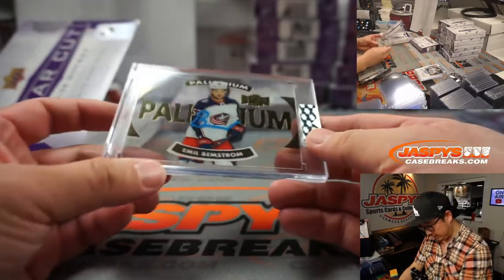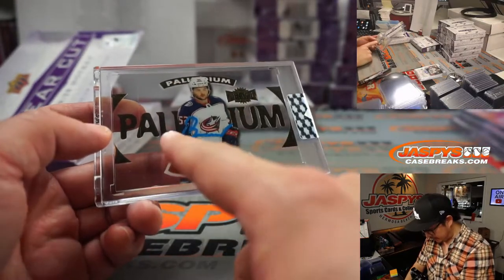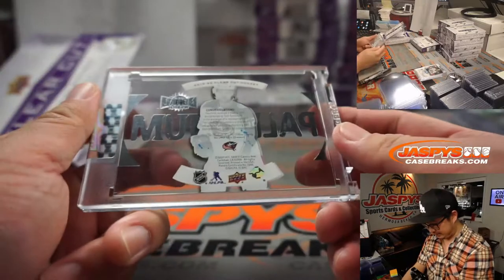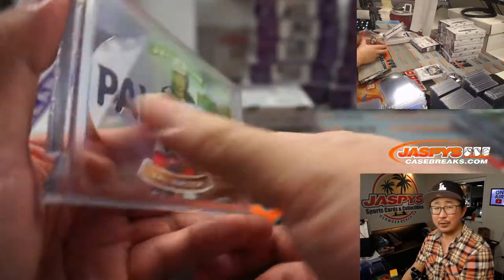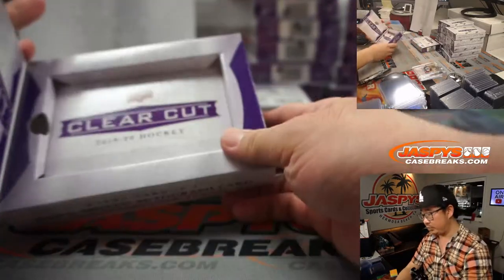Ooh, this is nice — Emile Benstrom. What is that, a Palladium autograph? I like the neon blue ink they're using there. That's pretty cool. Columbus — that's going to go to Jared with the Blue Jackets.